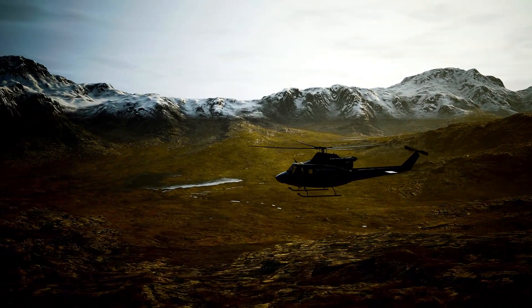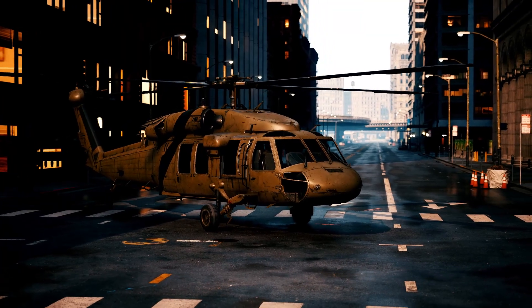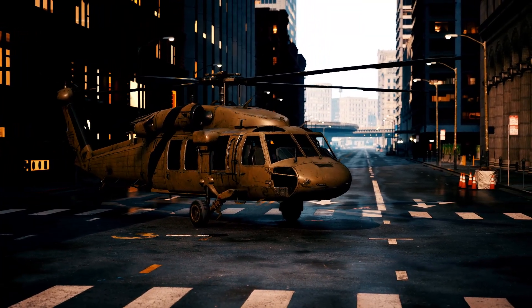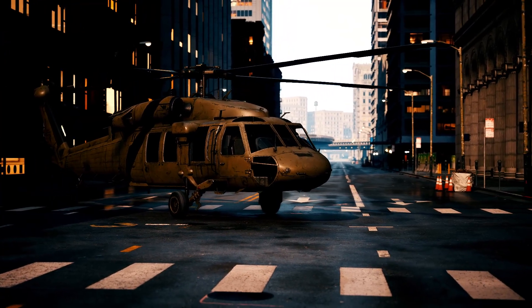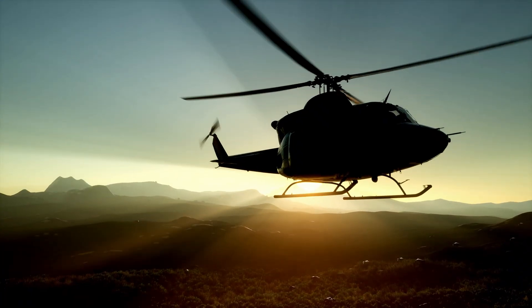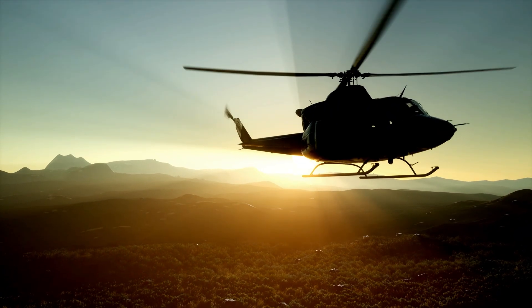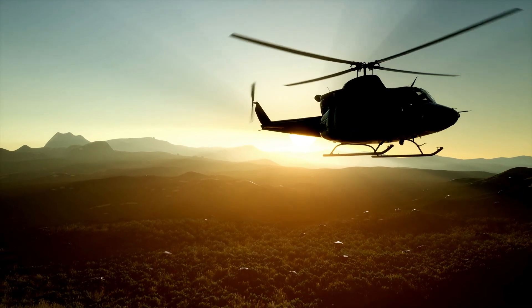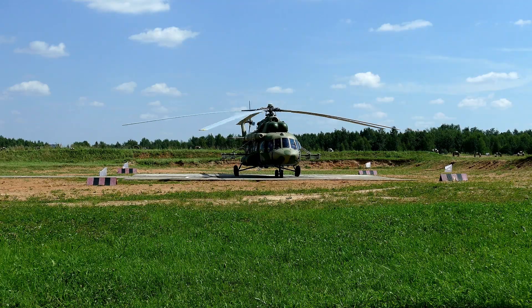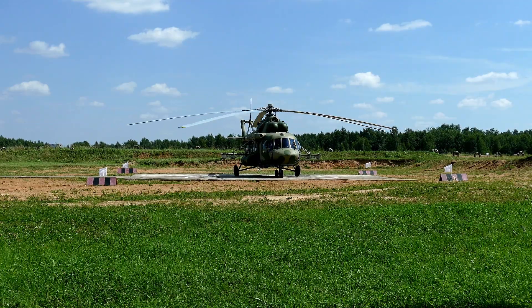Helicopters are engineering marvels that defy gravity, designed to transport, rescue, and conquer even the most challenging terrains. They're more than just flying machines — they're symbols of innovation, versatility, and human achievement. But have you ever wondered how helicopters come to life? Join us as we take you behind the scenes of helicopter manufacturing, showcasing the detailed process from early design concepts to the final test flight.